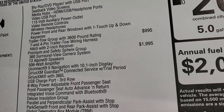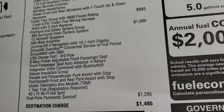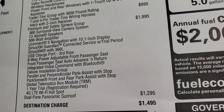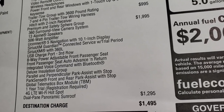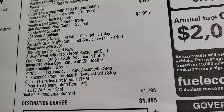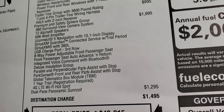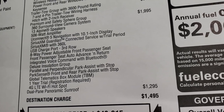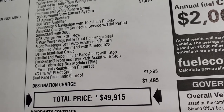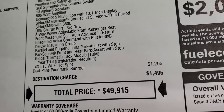The Premium and Safety Sphere Group is $1,995, which gives you the 360 surround view camera, 19 Alpine speakers, the 500-watt 6-channel amplifier, the Uconnect 5 navigation system with the 10.1-inch radio, Sirius Guardian, Sirius XM with 360, USB charge port with the third row, 8-way power front passenger seat, power driver seat, integrated voice command with Bluetooth, deluxe insulation group, parallel and perpendicular park assist, ParkSense, global telematics box module with a one-year trial period, and 4G LTE Wi-Fi hotspot.